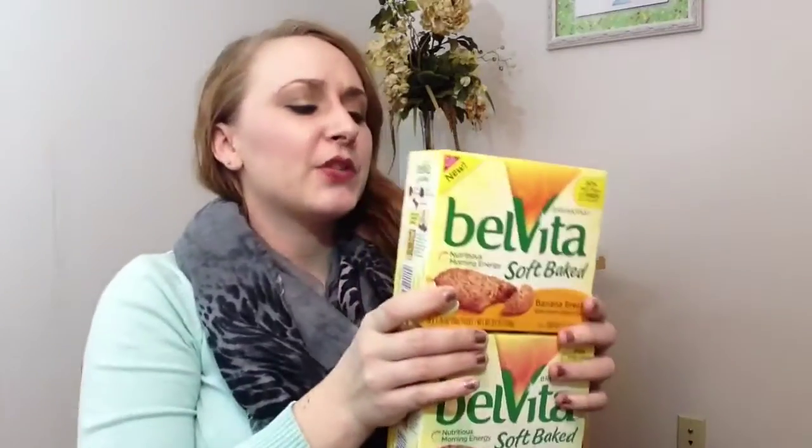I should have only gotten one box since you really only have to get one to get the Ibotta rebate, but since the coupon was off two, I went ahead and got two. These are banana bread flavor and I actually already ate one for lunch today to try them out because I hadn't tried the soft baked ones before. It was actually pretty good — I was pleasantly surprised with the taste.